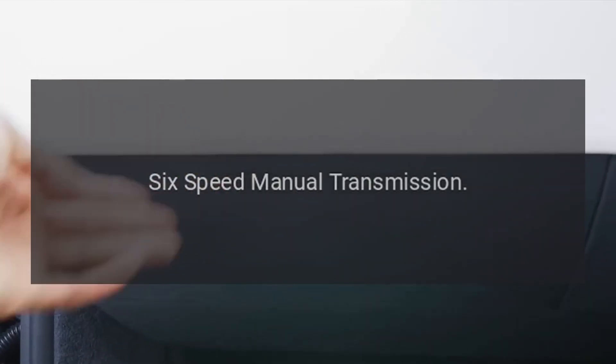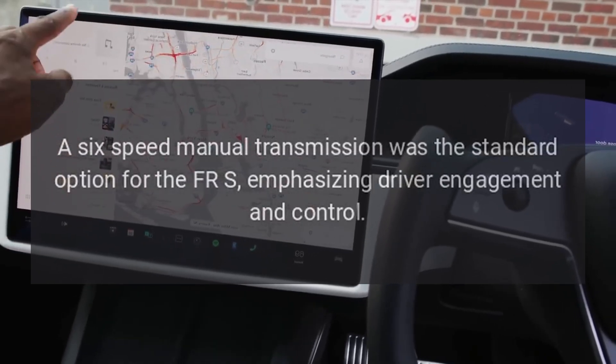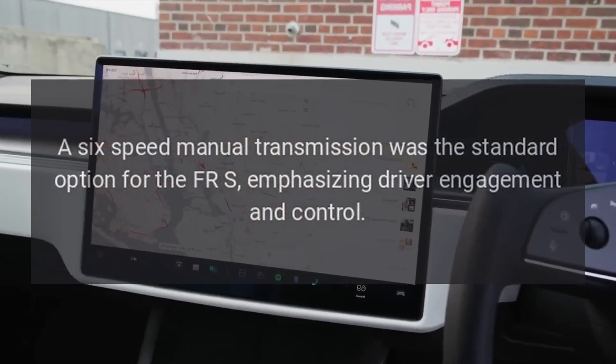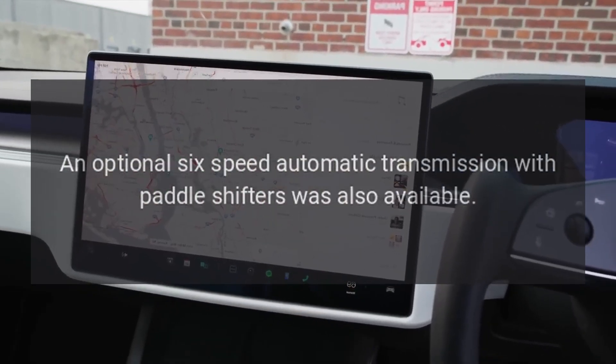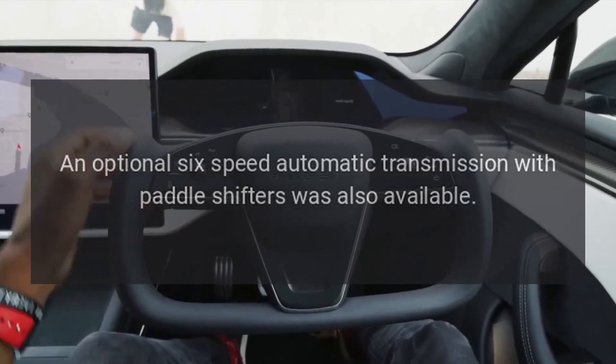6-Speed Manual Transmission: a 6-speed manual transmission was the standard option for the FR-S, emphasizing driver engagement and control. An optional 6-speed automatic transmission with paddle shifters was also available.